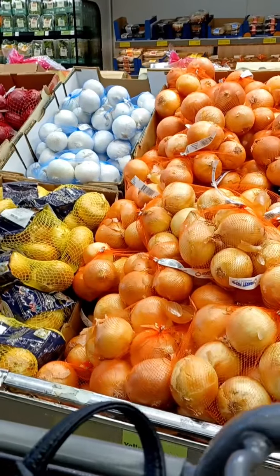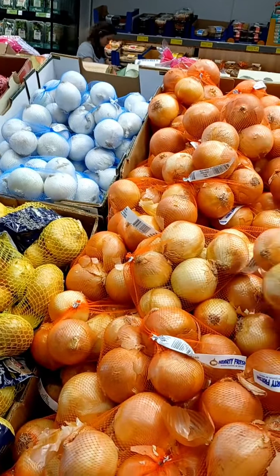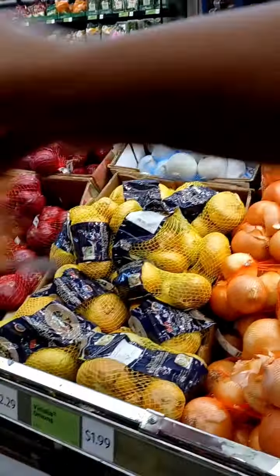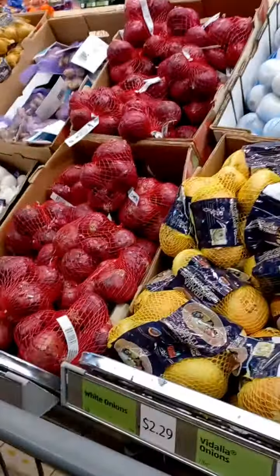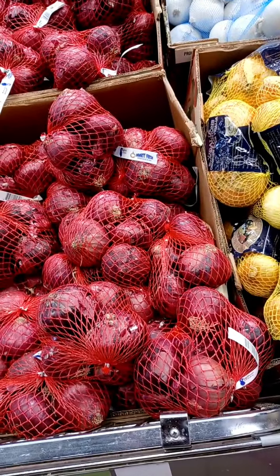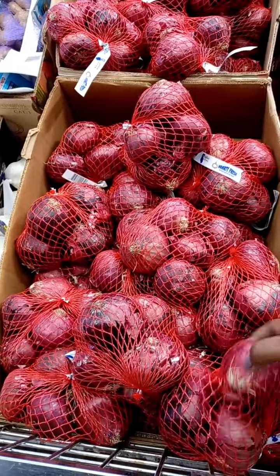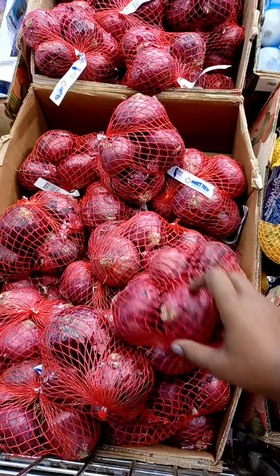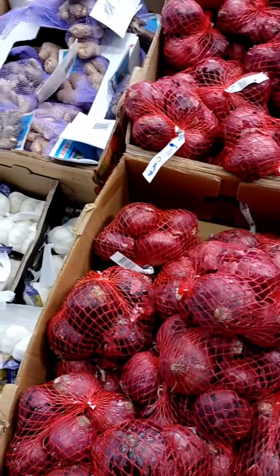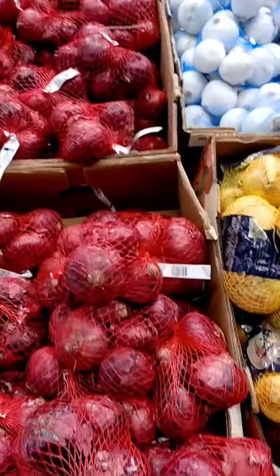The onions — I always need onions. I cook with onions all the time, so I went ahead and grabbed another bag of onions. Even if I'm not low on them, I'm going to need them. I considered getting the red onions, but my husband hates the smell of them. I don't particularly like how strong they are myself, but I know that they're very nutritious — probably the best of all the onions as far as general health.